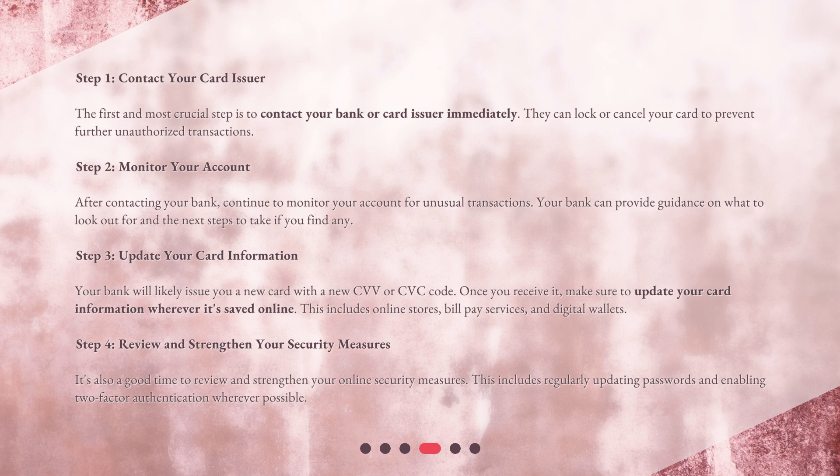Step 3: Update your card information. Your bank will likely issue you a new card with a new CVV or CVC code. Once you receive it, make sure to update your card information wherever it's saved online.